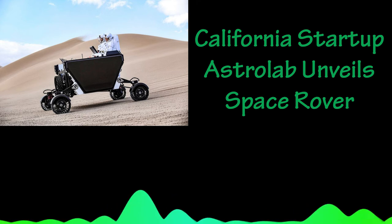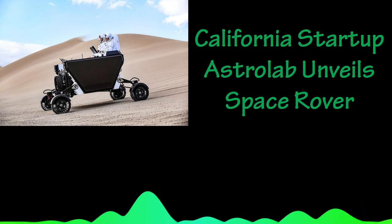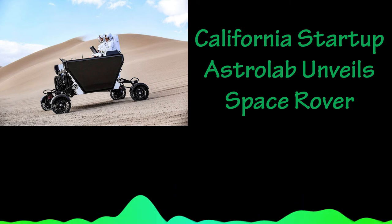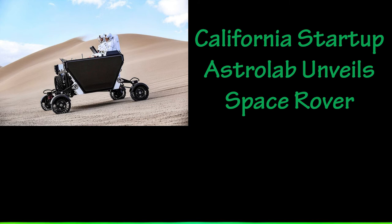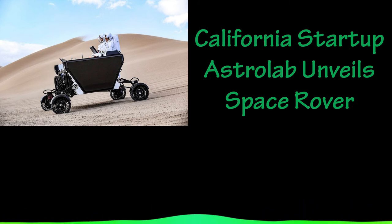Astrolab executives say the four-wheeled, car-sized Flex Rover is designed for use in NASA's Artemis program, aimed at returning humans to the moon as early as 2025 and establishing a long-term lunar colony as a precursor to sending astronauts to Mars. If NASA adopts Flex and its modular payload platform for Artemis,